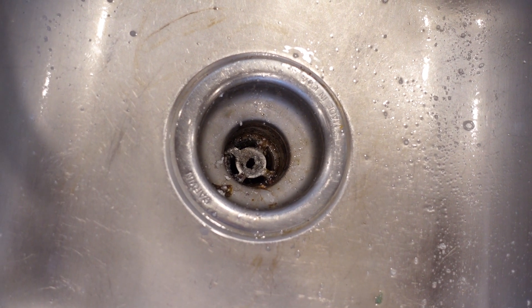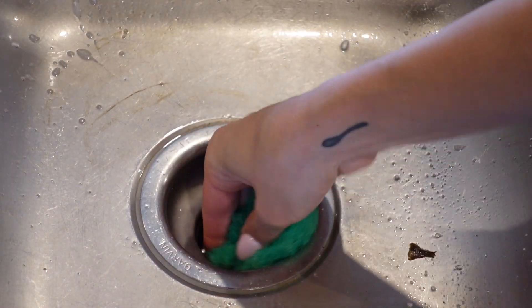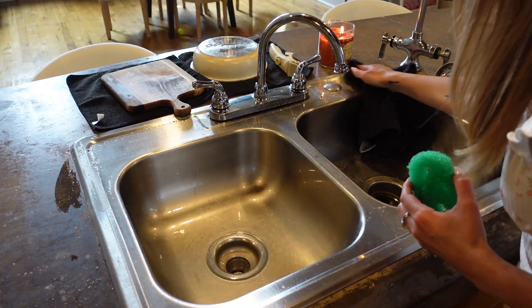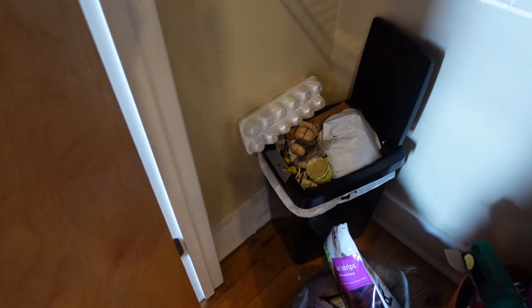Look at how gross that drain is right now. On the other hand, it's just food — oh god. It's a little bit full.